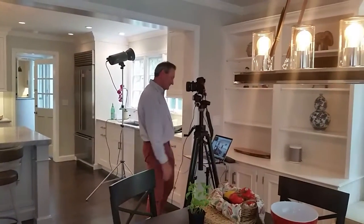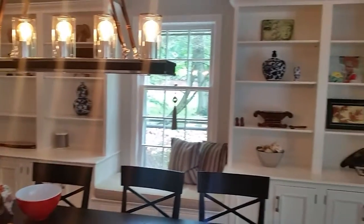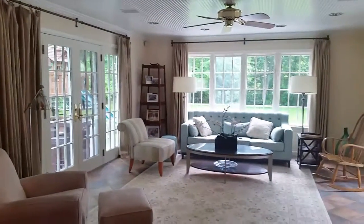There's McHale's getting our after photos. Simple renovation to the dining area. We advised the client to repaint the bookcases because they were in good shape.